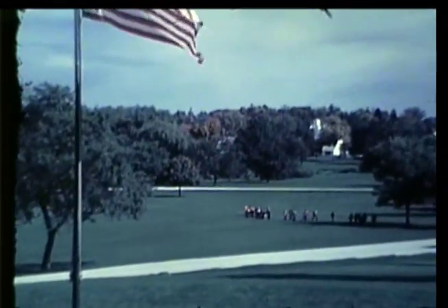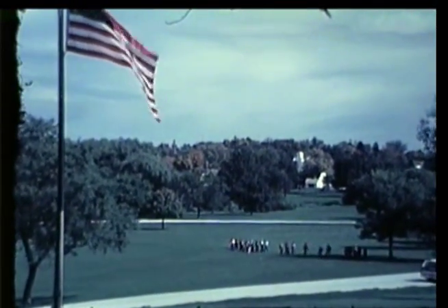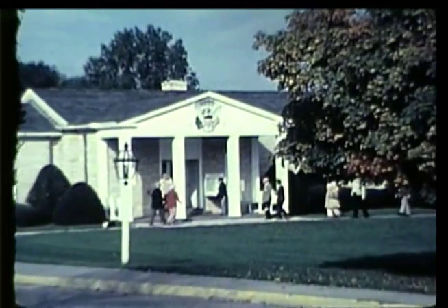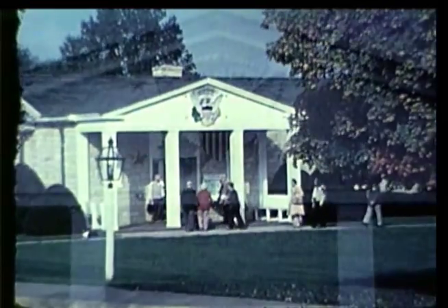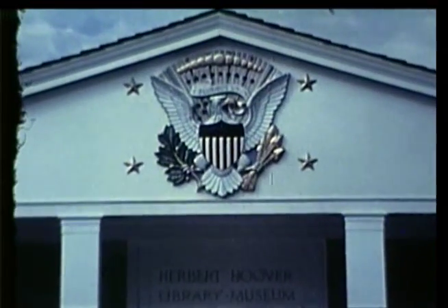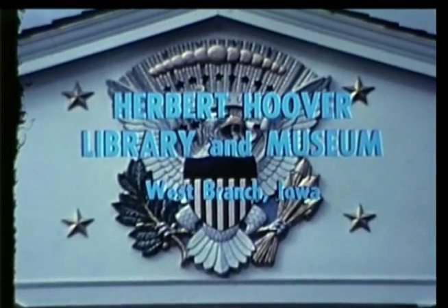This is Lowell Thomas inviting you to visit the Herbert Hoover Presidential Library and Museum, part of the Hoover National Historic Site. It's open seven days a week, just a quarter of a mile off Interstate 80 in West Branch, Iowa. So long until we see you there.